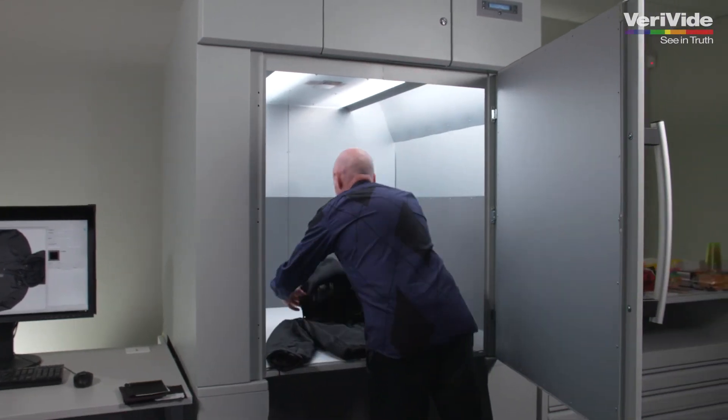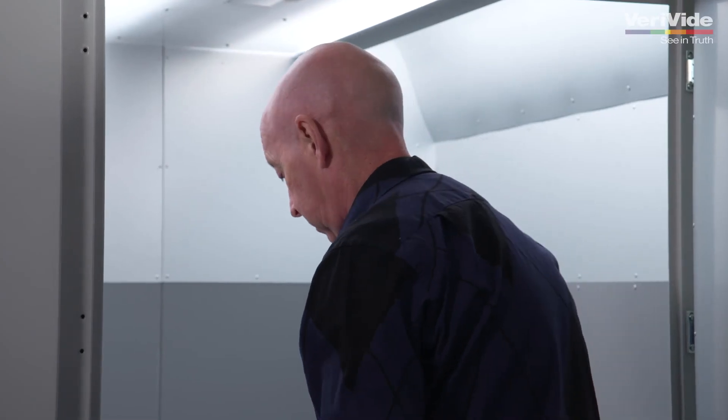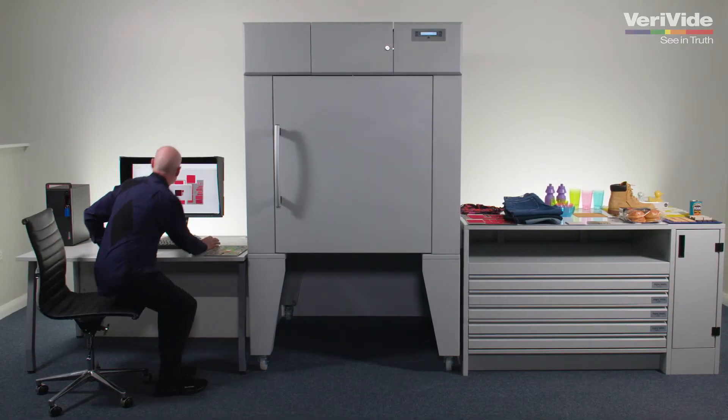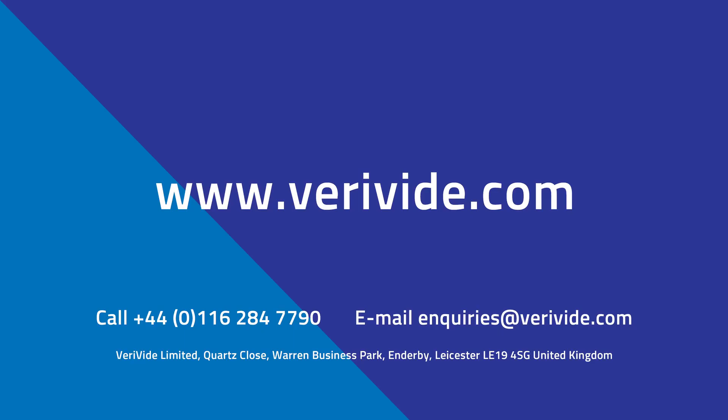With DigiEye, you are only a click away from assessing your products with confidence. Anyone can learn to use it in less than a day. Book a free demonstration using your product samples. Contact our lighting and colour experts at enquiries@verivide.com or visit verivide.com.